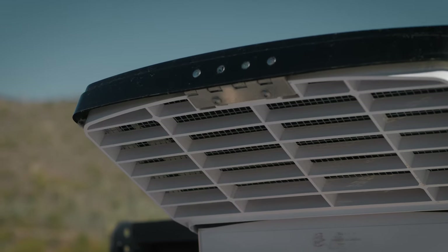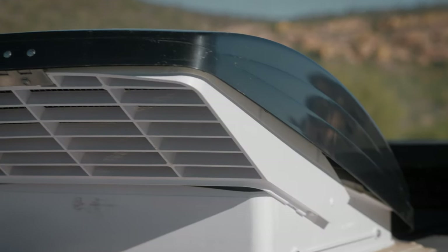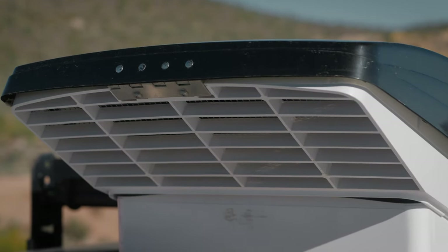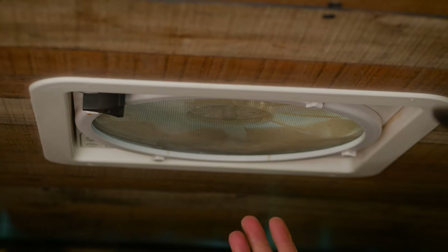Up here on the roof, I cannot recommend these fans enough. It looks like something out of Alien vs. Predator, but it's made by a company called Maxxair. It has a little rain shield on it, which is cool because you can keep it open in the rain and the elements. It can exhaust as well as blow air in. At night I'll suck the air out, and during the day I'll turn it into basically a ceiling fan and it'll blow air in. The Maxxair fan - I really, really like this fan a lot.